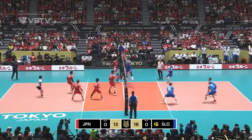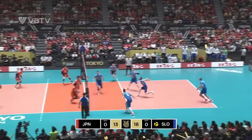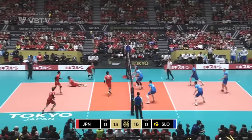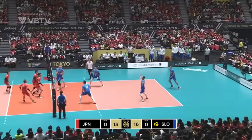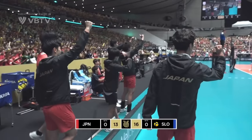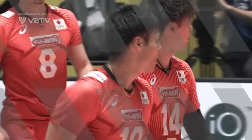Two Japanese players on the floor. Ball back on Slovenia's side of the court. Oh, what a dig that was from Yamamoto. Can they get the point? They can.